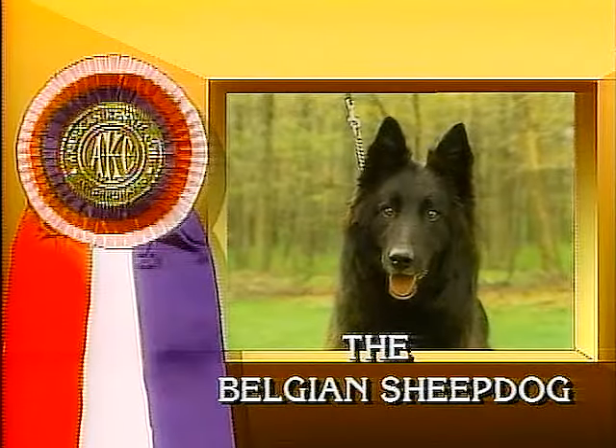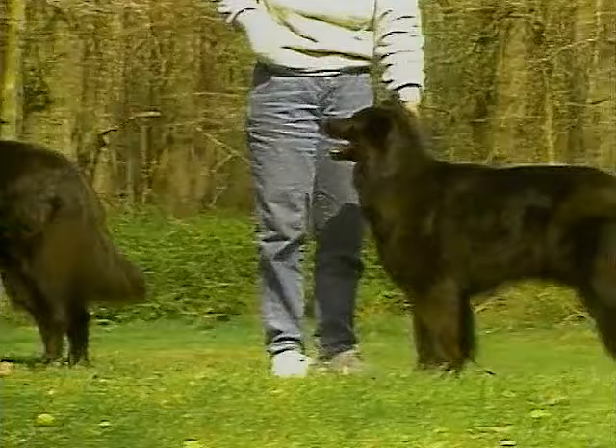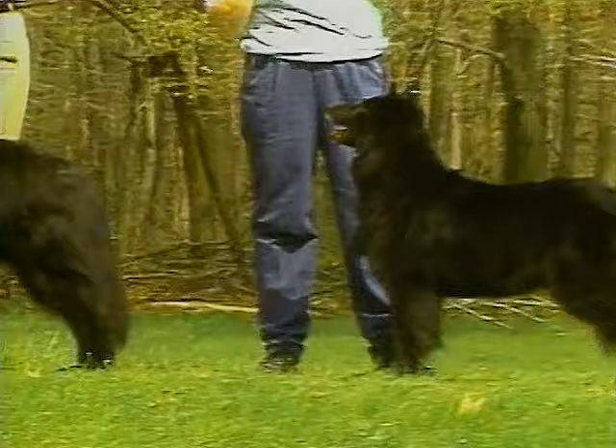The Belgian Sheepdog is an agile herding dog who is intelligent, courageous, and devoted to his home and family. The Belgian Sheepdog stands between 24 and 26 inches when measured from the withers. Females stand between 22 and 24 inches tall.